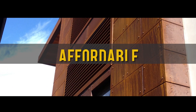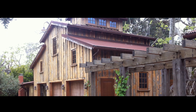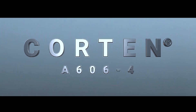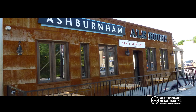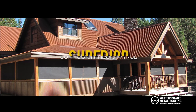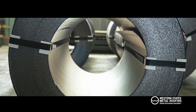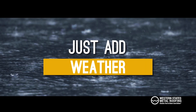Looking for a beautiful, affordable, and long-lasting rusted finish? Corten Steel provides you with a unique appearance of a naturally oxidizing finish that results in a stunning color and texture. With superior corrosion resistance versus bare cold rolled steel, it arrives unrusted and will rust naturally over time — just expose it to the weather.